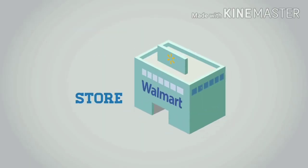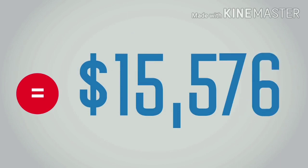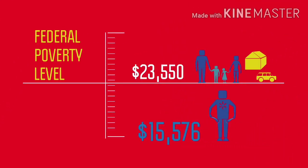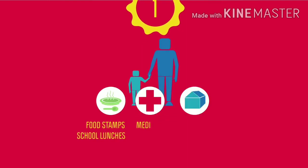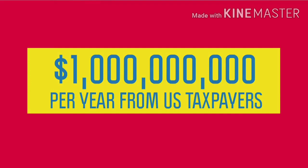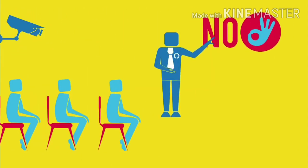The average hourly wage of workers selling this t-shirt is $8.81, translating to an annual pay of $15,576 based on Walmart's full-time status of 34 hours per week — significantly below the federal poverty level. If you're a part-time employee, which most Walmart workers are, you don't get any healthcare coverage. Walmart is the employer with the highest percentage of workers having to rely on government assistance, receiving more than $1 billion per year in subsidies from US taxpayers. Workers who speak out face instant retaliation ranging from disciplinary hearings to hour cuts and even dismissal.